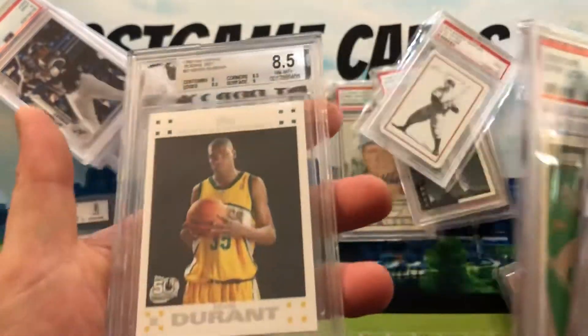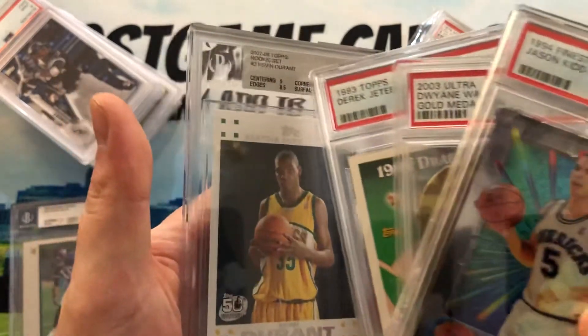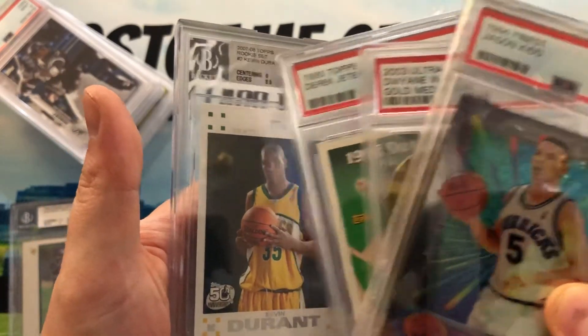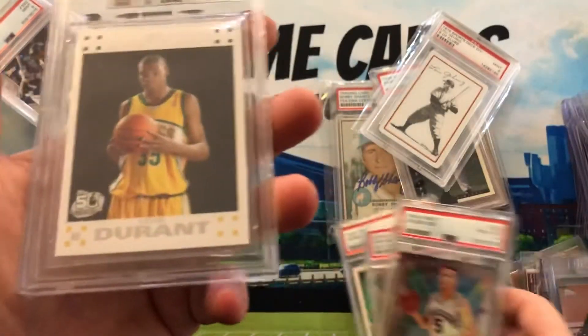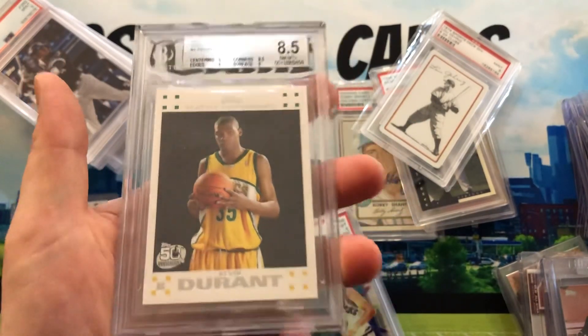The last one shocked me at this value. I think it's because the label said Kevin Garnett, so it was mislabeled on the auction. These usually go for 60 to 80 dollars and I got this for 32 bucks.